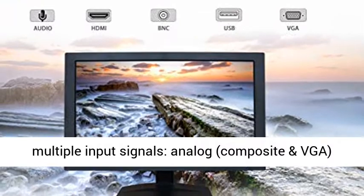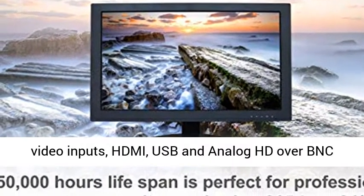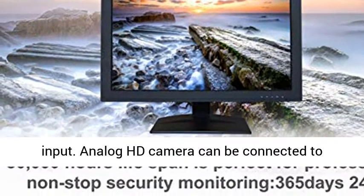Support Multiple Input Signals: Analog, Composite and VGA Video Inputs, HDMI, USB, and Analog HD over BNC Input.